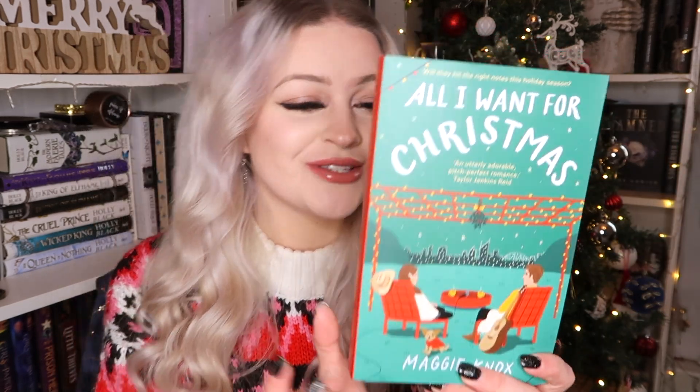Next we have All I Want for Christmas by Maggie Knox. Can we just take a moment to appreciate how adorable this book cover is? I love it — Christmas books have the best covers. The little doggy at the bottom is adorable. All I know is it's supposed to be perfect for fans of The Hating Game by Sally Thorne, which I really enjoyed, so anything compared to that I tend to like because it usually has tropes I enjoy in romance.